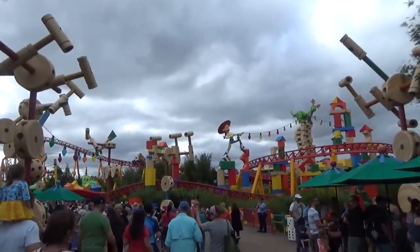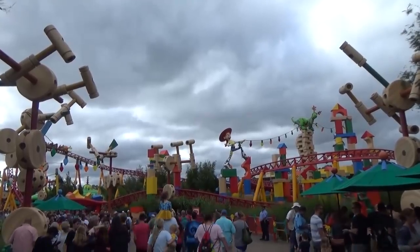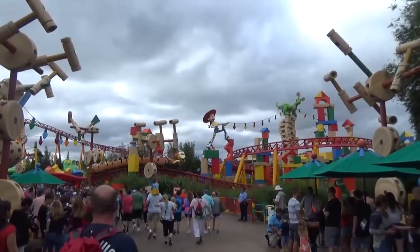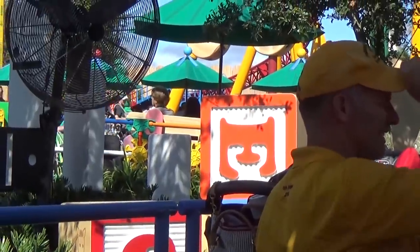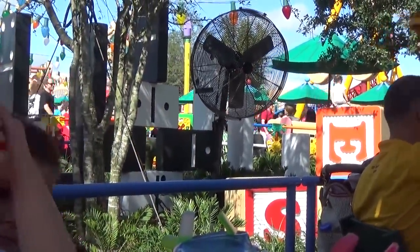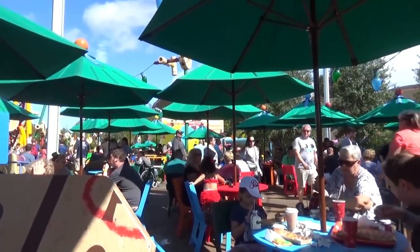Well, howdy partners, and welcome to Friday! Today we're having lunch in the Toy Story section of Hollywood Studios, which is super crowded. We literally waited 225 minutes to go on Slinky Dog — it was crazy and super hot with not a lot of shade in that area. We did, however, find an awesome place to have lunch called Woody's Lunchbox.